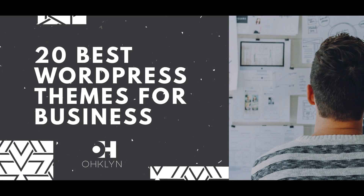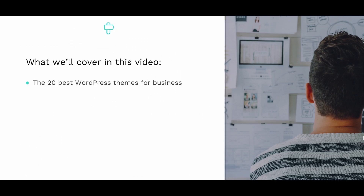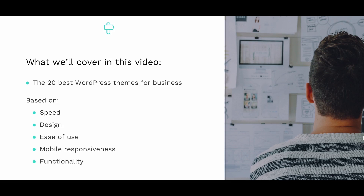In this video, we'll feature the 20 Best WordPress Themes for Business in 2017 and 2018. In doing this, we analyzed hundreds of WordPress themes based on speed, design, ease of use, mobile responsiveness, and functionality to bring you the best business WordPress themes.